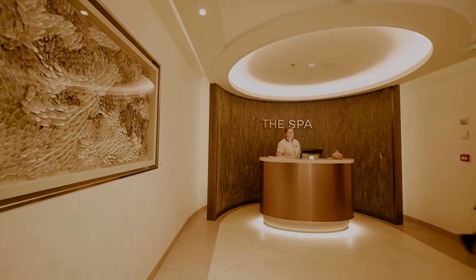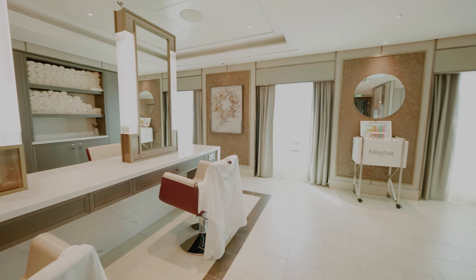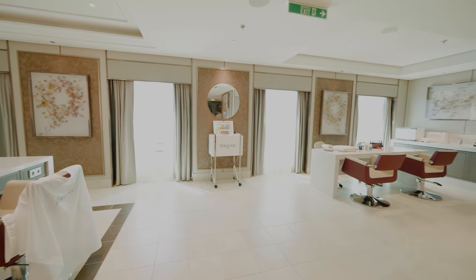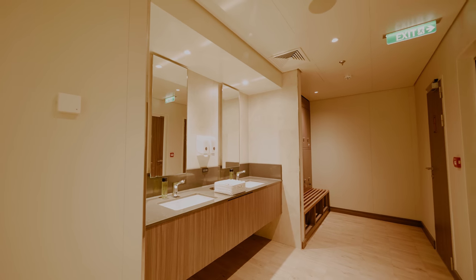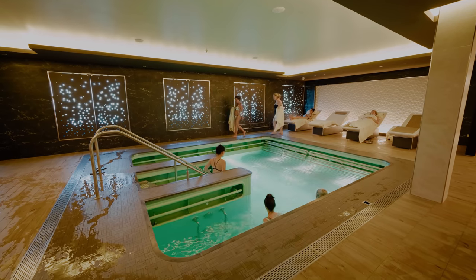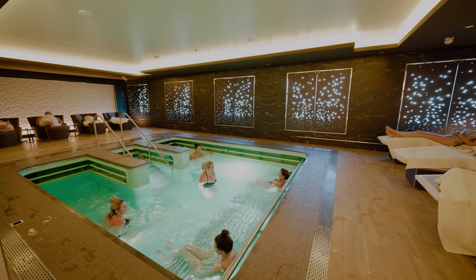The spa is located at the front of the main deck and offers a full range of treatments. There's a separate men's and women's changing areas that lead to a beautiful thermal suite. This includes a hydrotherapy pool, an infrared sauna and steam rooms.